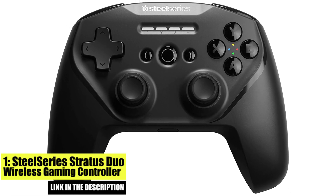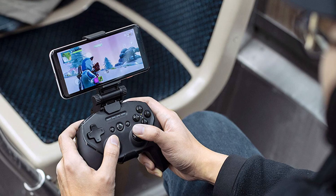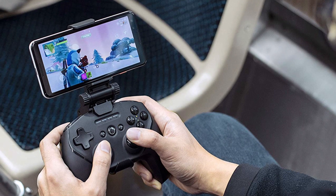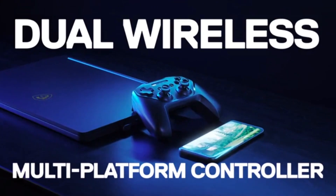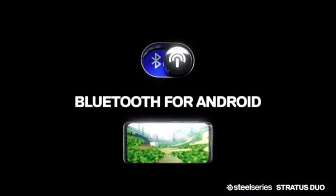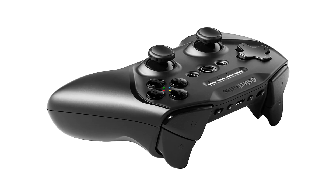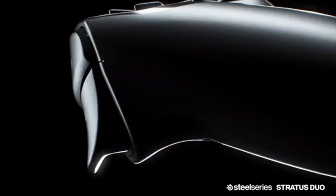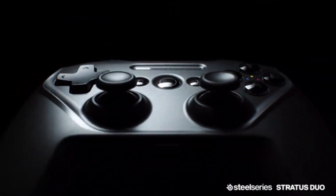Number 1: SteelSeries Stratus Duo Wireless Gaming Controller. The SteelSeries Stratus Duo is a top-of-the-line option for gamers who want a wireless controller with fantastic build quality and versatility. It is compatible with both Android mobile devices and PC, making it great for those who game on multiple platforms. The Stratus Duo features a comfortable ergonomic design and responsive buttons, perfect for long gaming sessions. The dual joystick layout provides greater precision and accuracy, making it easier to play games at a higher level.